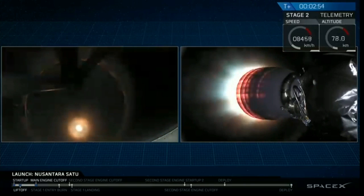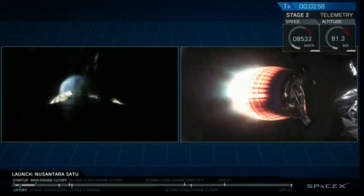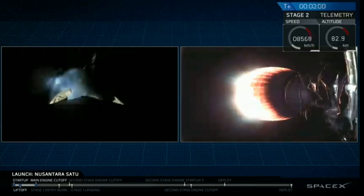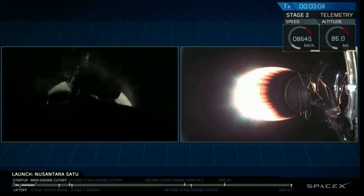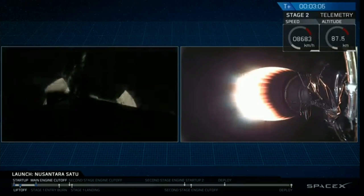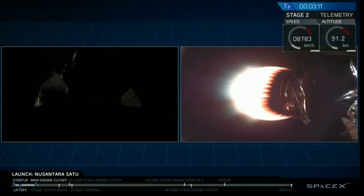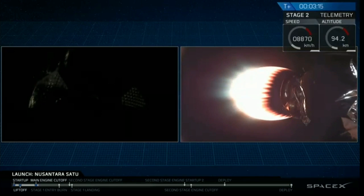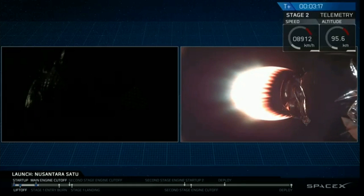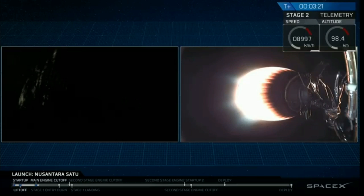On your screen, you can see that the second stage engine has lit — the gorgeous red-orange glow of that nozzle. We're now at T plus three minutes and five seconds into flight. Coming up next will be fairing deployment, now that second stage is in the vacuum of space. We don't need the fairing anymore, so in order to improve our vehicle efficiency, we shed the extra weight.